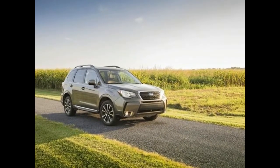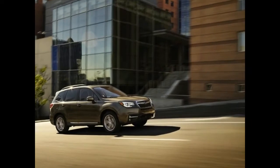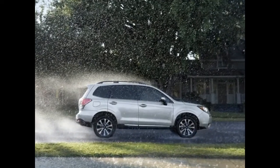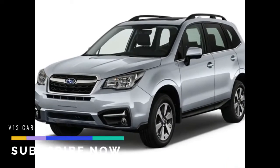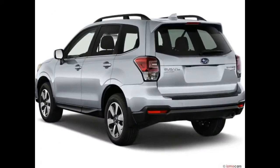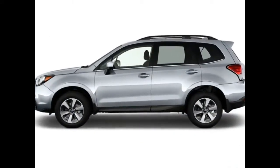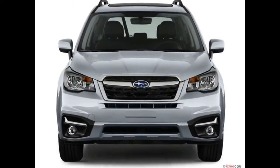The 2018 Subaru Forester is a solid compact SUV that ranks mid-pack, earning praise in many areas that matter to crossover shoppers. However, some rival SUVs have fancier interiors. The Subaru Forester is a pretty good SUV — it's one of few models in the class that features standard all-wheel drive, yet it still achieves good fuel economy.